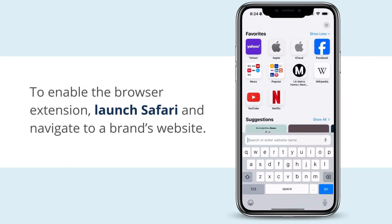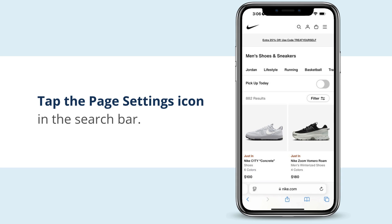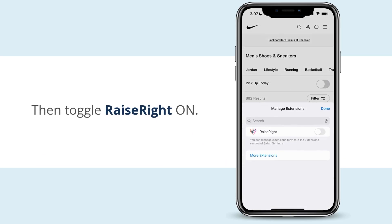To enable the browser extension, launch Safari and navigate to a brand's website. Tap the Page Settings icon in the search bar. From the menu, select Manage Extensions. Then toggle Raise Right on.